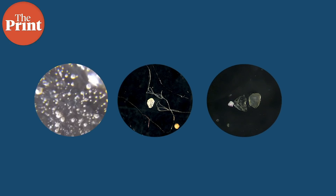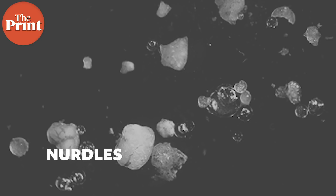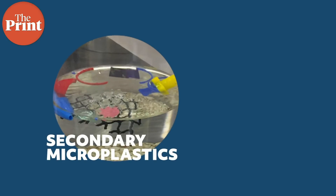Primary microplastics are also found as nurdles — pre-production pellets of plastic, small balls of plastic that are used as a raw material to make up all other larger plastic products around the world. These are manufactured in enormous quantities and transported and shipped across the world, and are a major source of microplastic pollution.